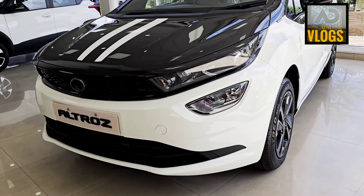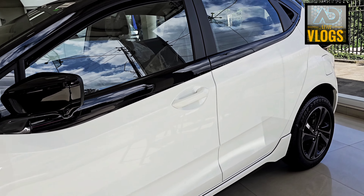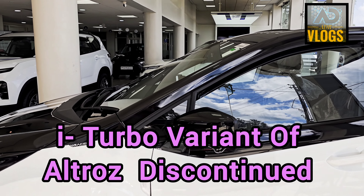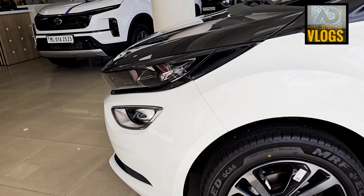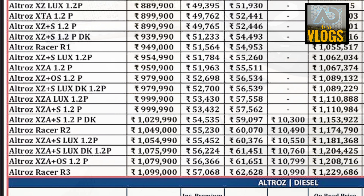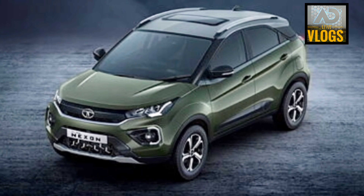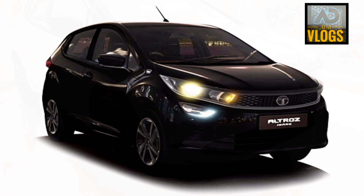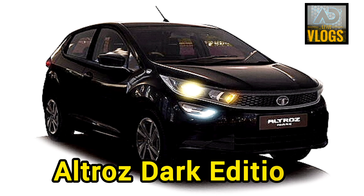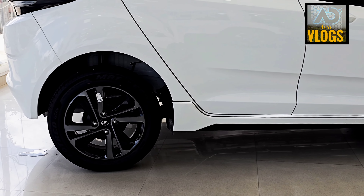So what is the concept behind this special edition called Raisa? We already have the normal Altroz variant as well as the iTurbo variant, which has now been discontinued after the Raisa edition was introduced. Tata is well known for bringing different versions of different cars — remember the Camo edition, the Dark edition, the Kaziranga edition of Nexon and Punch. Even the Dark edition existed in Altroz. So is it a new update or a new version?